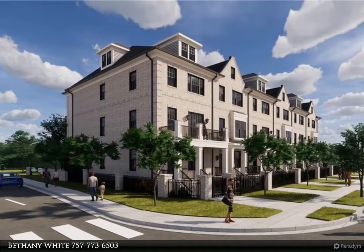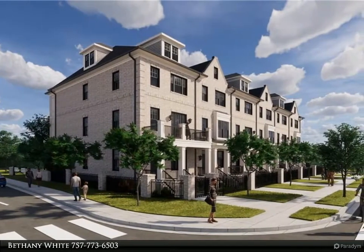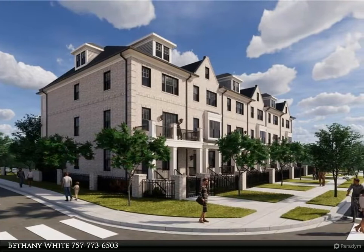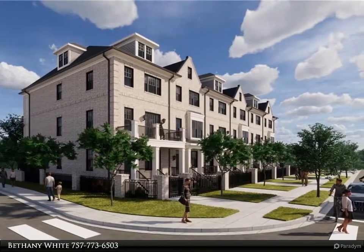The interior of each home includes contemporary features, open floor plan, state-of-the-art hardware amenities, optimal natural lighting, and maximum usage of outdoor living areas for relaxed and casual entertaining.